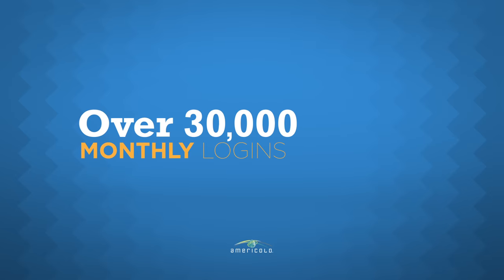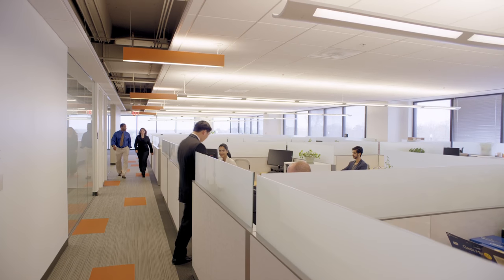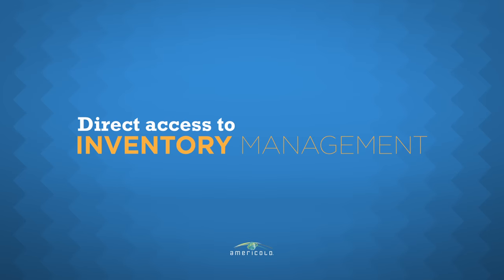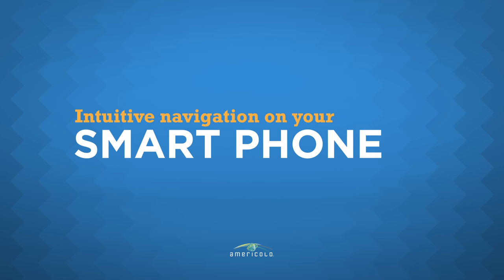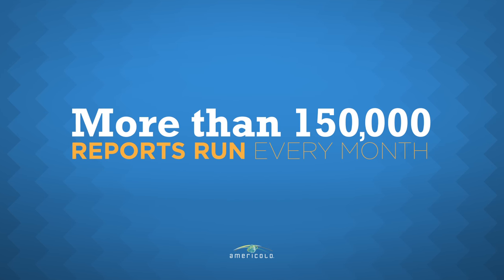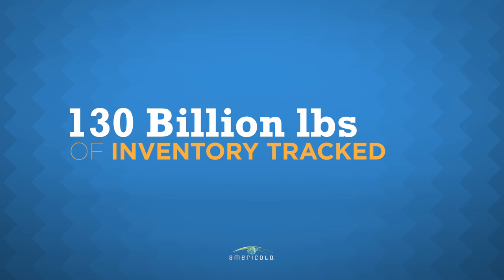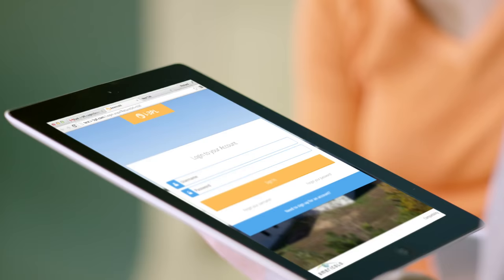With more than 30,000 monthly logins, i3PL is helping businesses become more efficient, with direct access to inventory management and intuitive navigation on your smartphone, tablet, or desktop. With more than 150,000 reports run every month and over 130 billion pounds of inventory tracked in i3PL, you can be confident that i3PL will help you have greater visibility to your products, allowing you to be more streamlined and efficient.